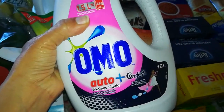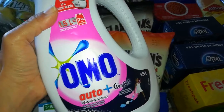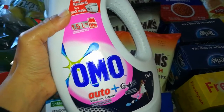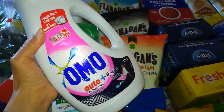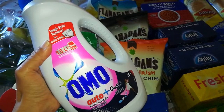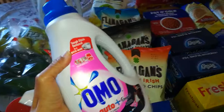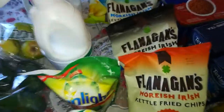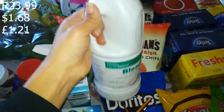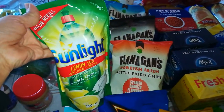Then three auto detergents — OMO with Comfort fabric softener built in, 1.5 litre each. Three of them were on promotion for R140; on its own each one is R69.99, so you basically pay for two and get one free. Then bleach at R23.99, and two Sunlight dishwasher liquid refills — two for R38.